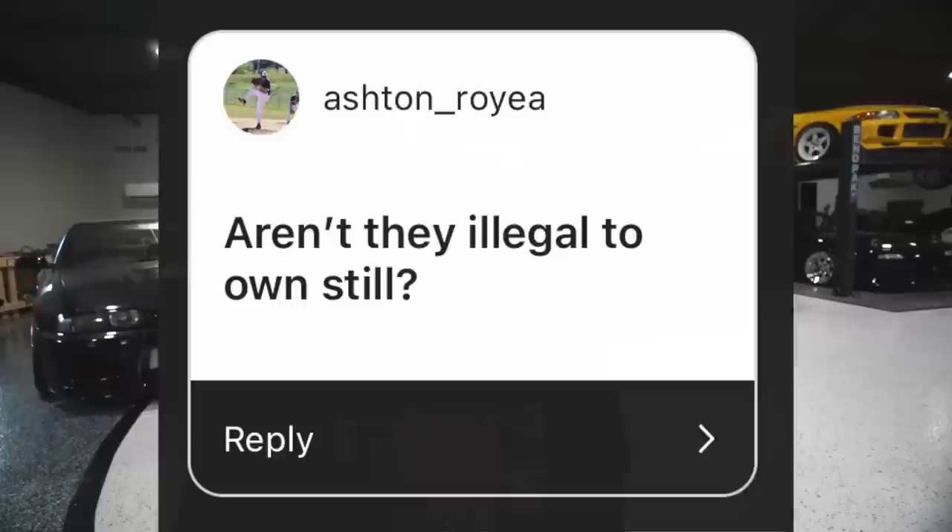To answer your first question: yes, R34s are currently illegal to import and they will be until 2023. A 1998 model is legal in 2023; a 1999 model is 2024. I'm not going to talk about all the Motorex cars. If you want to risk that, that's on you — but you can pay big fines or go to prison. I'm not trying to do that.